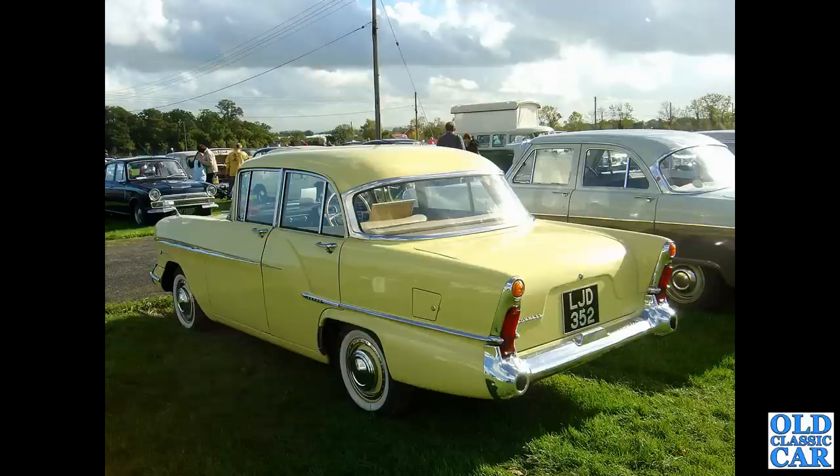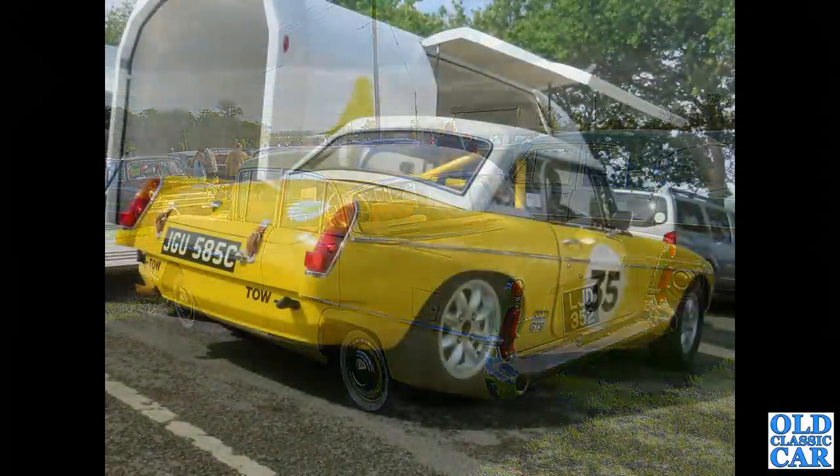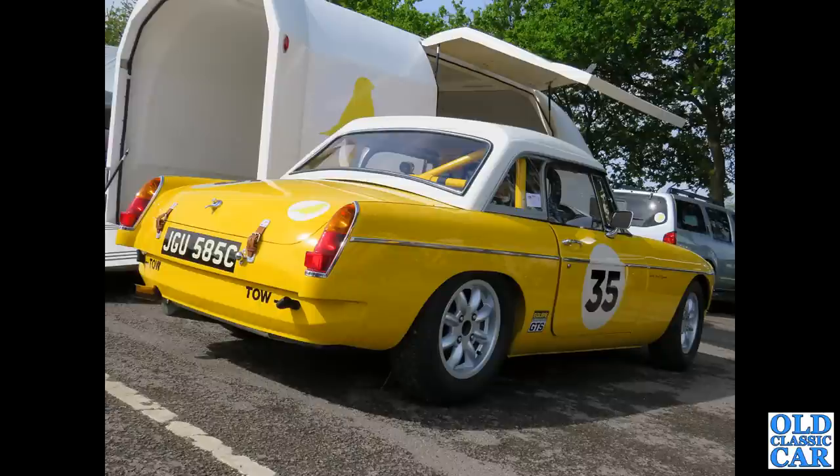Another cheerfully yellow car - LJD 352 is an F-type Vauxhall Victor, circa 1957. Those little circles on the rear bumper are the exhaust outlets - that was dropped on the Series 2 cars.